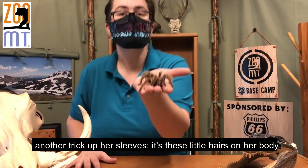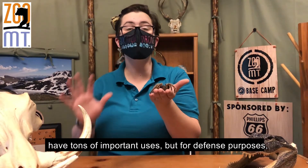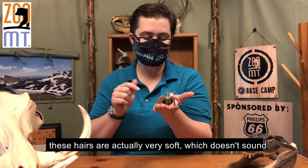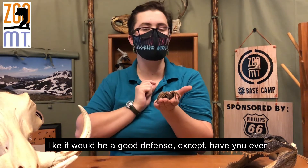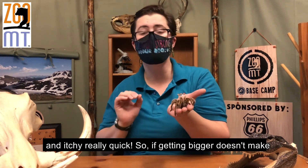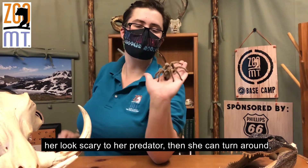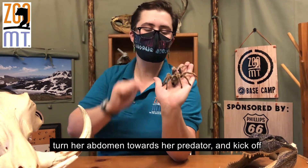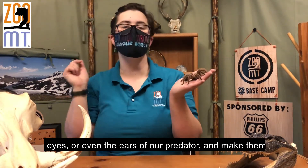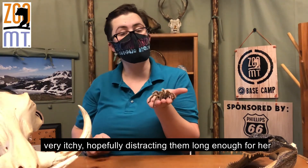She's got another trick — these little hairs on her body. You see how fuzzy she is? Those little hairs have tons of important uses, but for defense, they're actually very soft. Have you ever had an eyelash fall into your eye? It gets very pokey and itchy really quick. So if looking bigger doesn't scare off a predator, she can turn her abdomen toward the predator and kick off the little hairs. They float through the air, get into the nose, eyes, or even the ears of her predator, making them very itchy — hopefully distracting them long enough for her to run away.